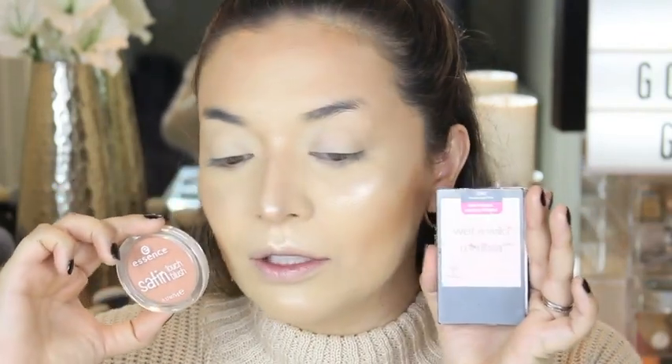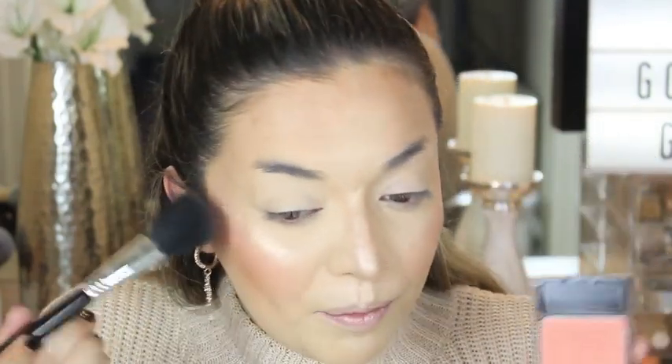Now moving on to blush. I was debating whether to use my Wet n Wild Color Icon in Pearlescent Pink or the Essence Satin Touch Blush in Satin Coral. I'm going to use the Wet n Wild one since I used the Essence one last year and I want to switch it up. I'm using my Sigma F10 brush — use my code to save 10% at checkout on Sigma. I always forget to use these blushes from Wet n Wild, they're just so, so beautiful. They are like $2.99 — really, really nice. You can't beat that for $2.99.